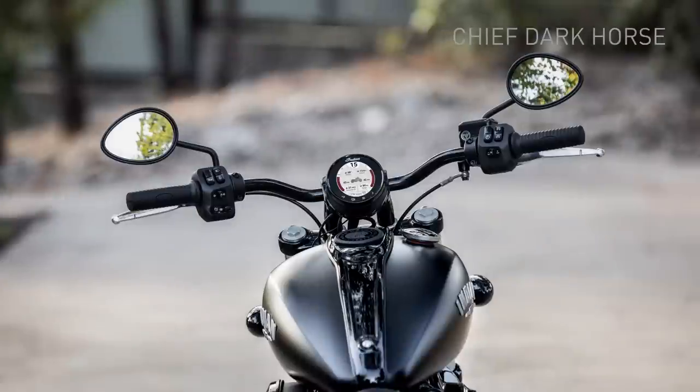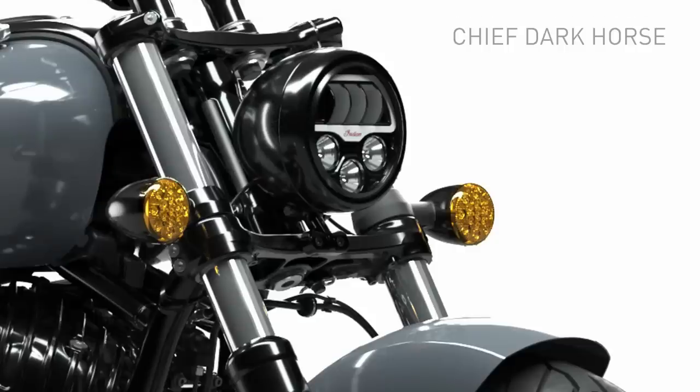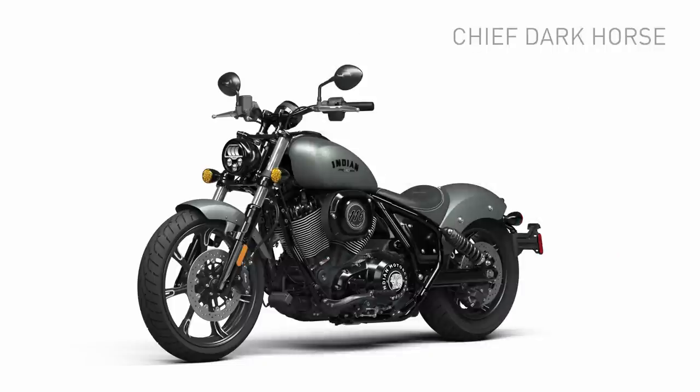Unique to each model: the Chief Dark Horse features drag handlebars, 19-inch cast wheels, mid-mount foot controls, a slim headlight bucket, and a solo bobber seat. Colours available for the Chief Dark Horse are black smoke, alumina jade smoke, and stealth grey.